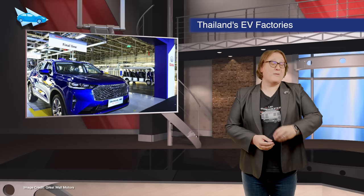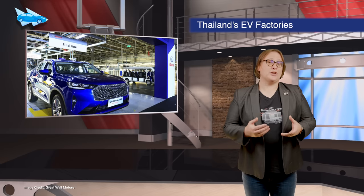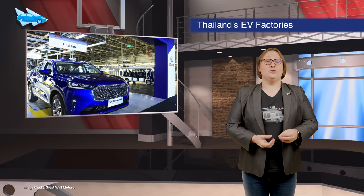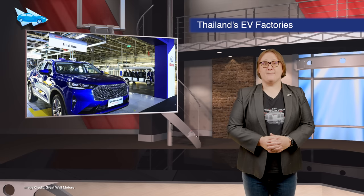Thailand is a global manufacturing powerhouse, and now we can add electric vehicles to the country's output. Chinese automaker Great Wall Motors has opened an EV factory in Thailand, and Foxconn, which is working to develop an EV platform, is looking to do the same.